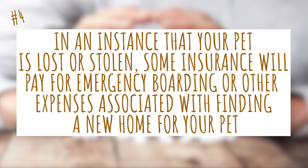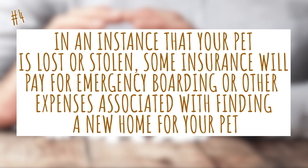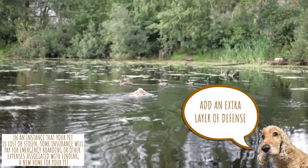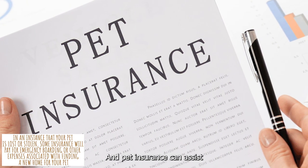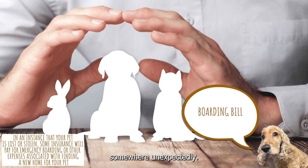4. In the event that your pet is lost or stolen, some insurance plans will pay for emergency boarding or other expenses associated with finding a new home for your pet. These supplementary advantages might add an extra layer of defense for your Cocker Spaniel. For instance, the reuniting and recovery costs might be covered by your pet insurance plan, and pet insurance can also help pay for your Cocker Spaniel's boarding bill if you have to take them somewhere unexpectedly.